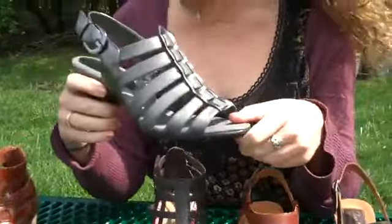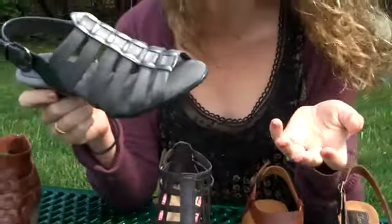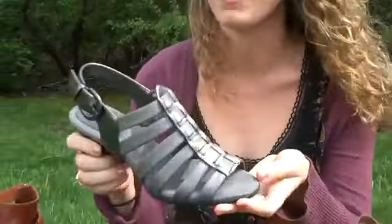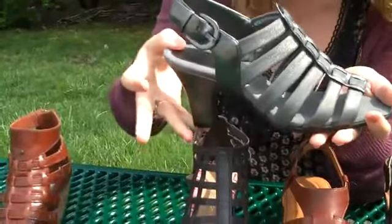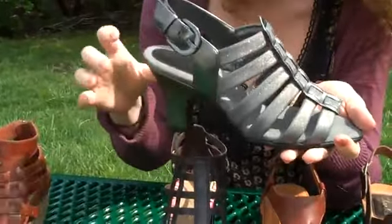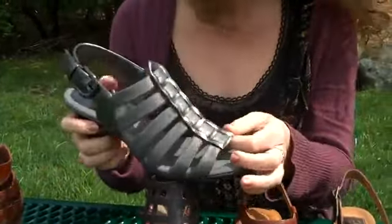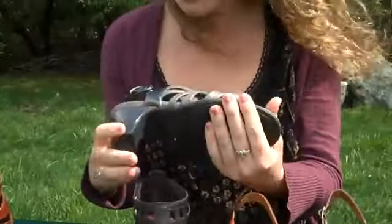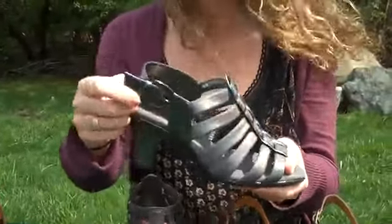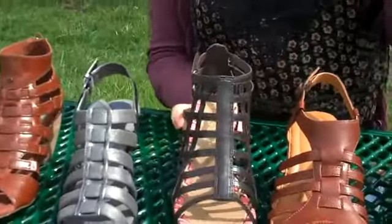Next we have Aerosoles, which are known for their comfort. Definitely a comfort brand, but here at Planet Shoes we carry a lot of their more fashion-forward styles. It's got super flexibility, a small heel but enough height to give you that sophisticated look. And a really cool metallic upper, which is totally in — lots of different textures. The T-strap and the strapping, and an adjustable buckle to customize your fit. So it's a really cute sandal from Aerosoles.